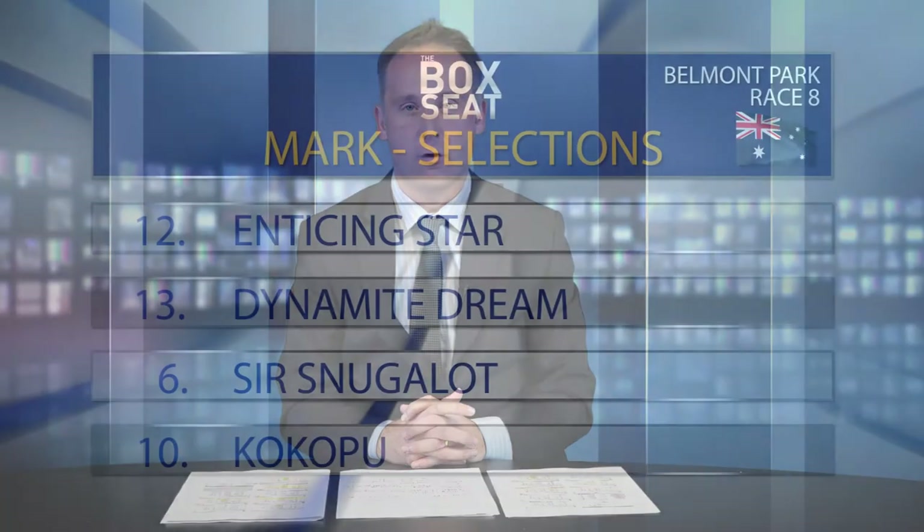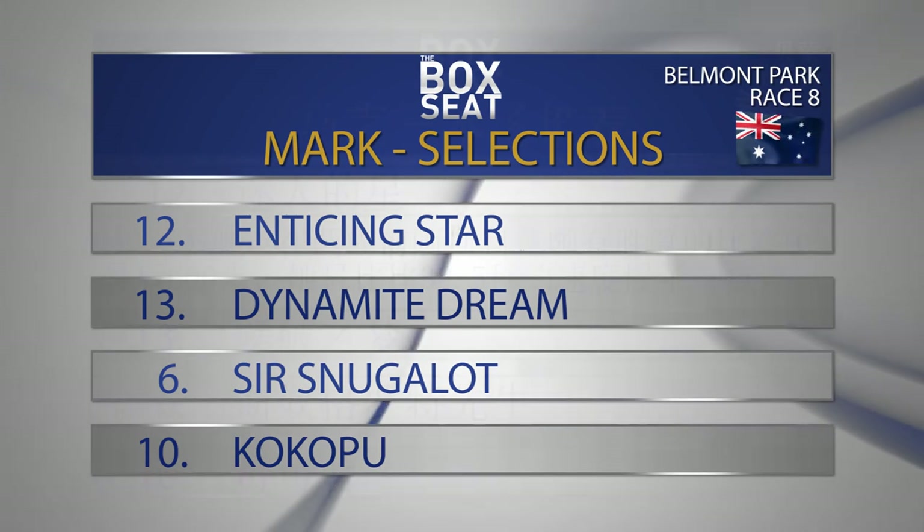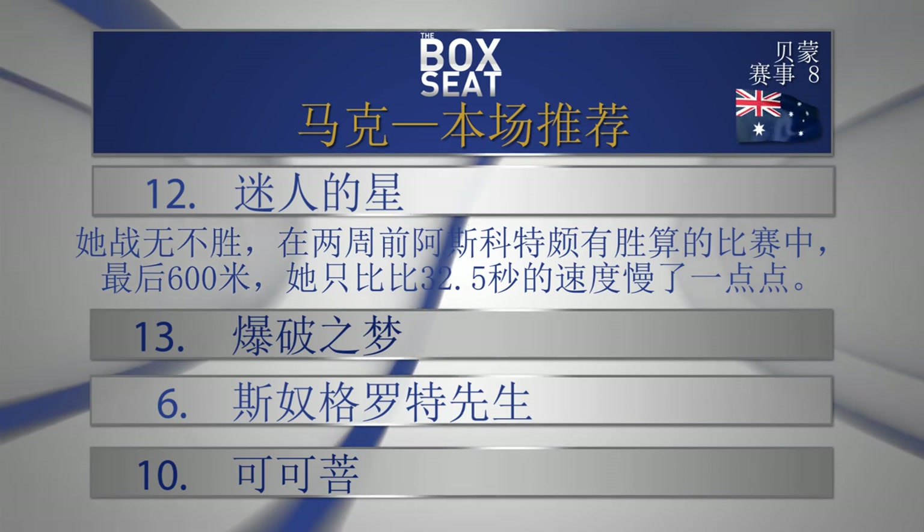Number six, Sir Snuggalot — tough, will be on speed. The query is probably the jockey, Aaron Mitchell — nought from three, never placed on this horse. This may well be a galloper that gets on better with the girls looking at his track record, but Sir Snuggalot is in really good form and will never let you down. Number ten, Cockapoo — Poonamu's half-brother, two from two in WA, but back in trip, up in grade, and drawn the outside gate. Respect but not on top. On top selection in race number eight: number 12 Enticing Star to beat 13 Dynamite Dream, 6 Sir Snuggalot, and 10 Cockapoo.